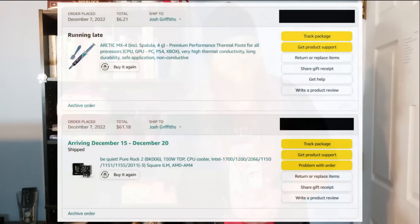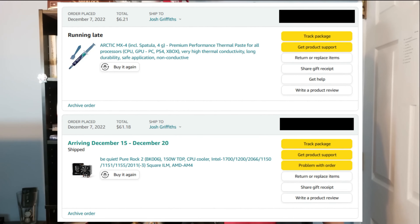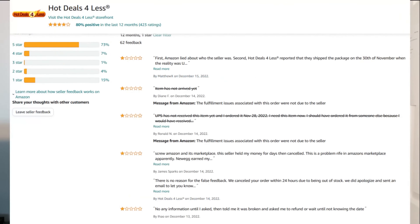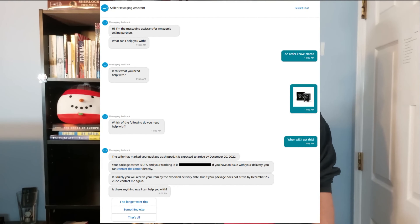That CPU cooler I mentioned earlier — I bought that from Amazon too, but from a third-party seller. They hadn't shipped theirs yet either. The Amazon page says it's been shipped, but the tracking code on UPS shows they've only created the label — UPS hasn't received the package yet. So I can't just cancel that order. When I try to contact the seller through Amazon, I get a chatbot telling me to wait until December 23rd to contact them again.